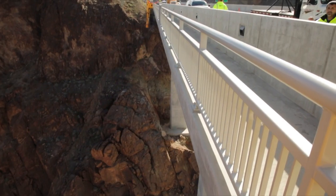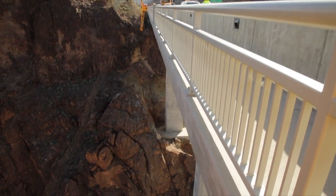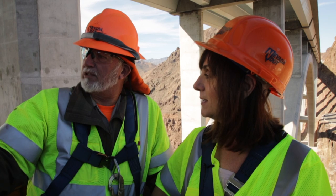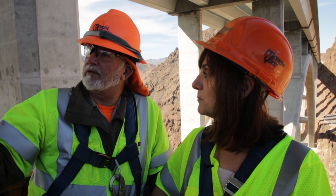Bridges within NDOT are required to be inspected every two years, so we bring a crew down here — we have a consultant crew and rope climbers that come down here. We're checking for cracks in the columns and any deficiencies that might have occurred since the last time we were here two years ago.